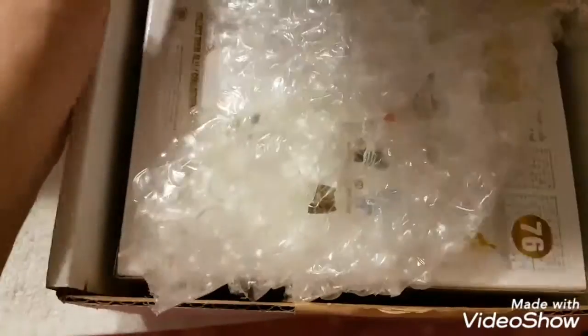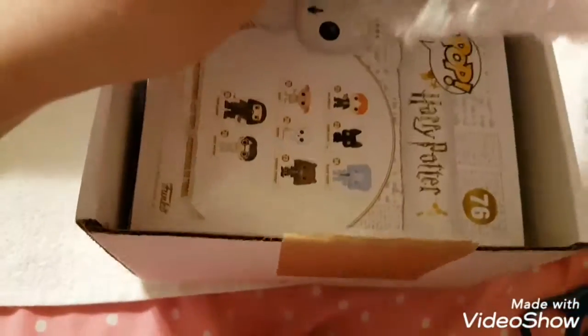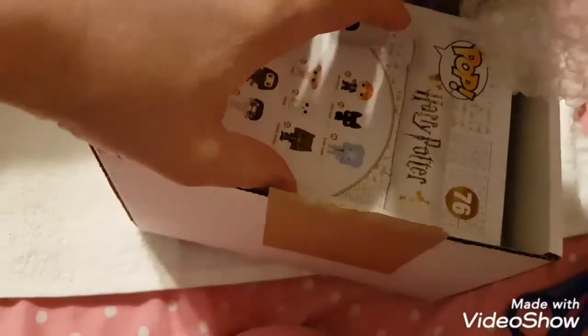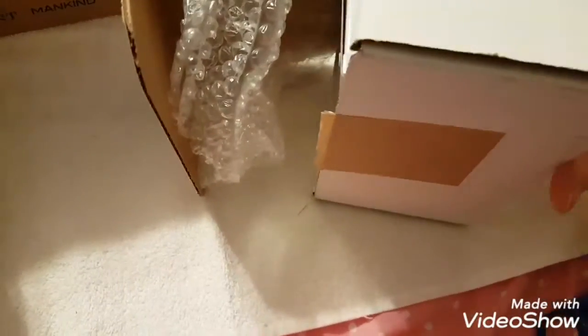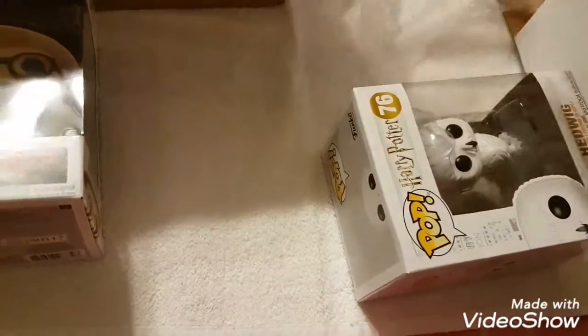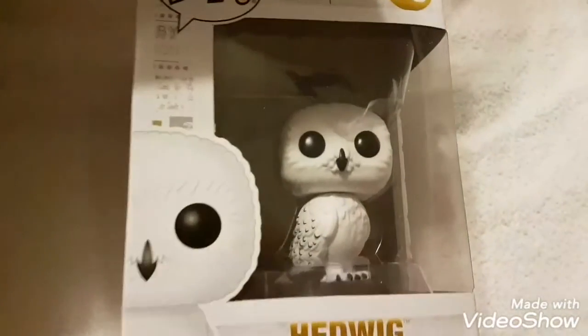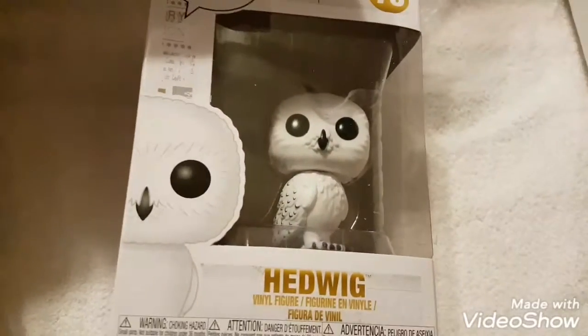Now let's see what May got — I'll just cut the tape. Oh gold — no way, Harry Potter! I know I put these on my wish list but I feel surprised because I kind of forget what I put on.